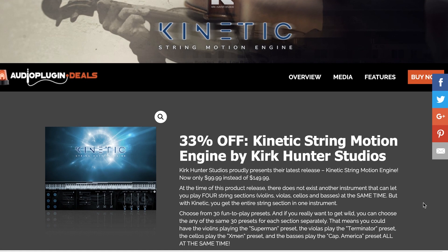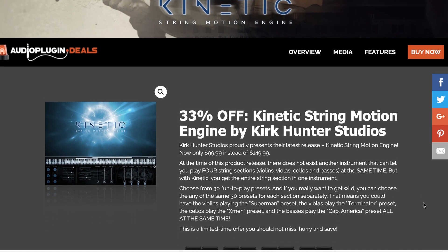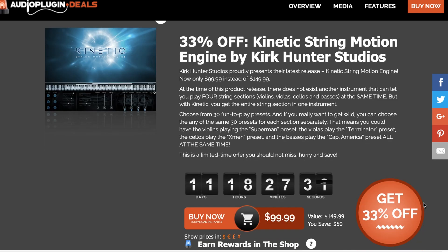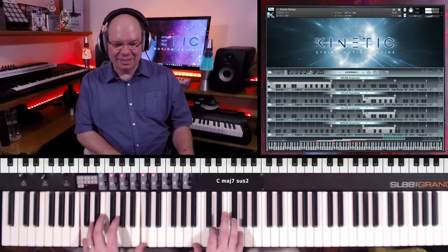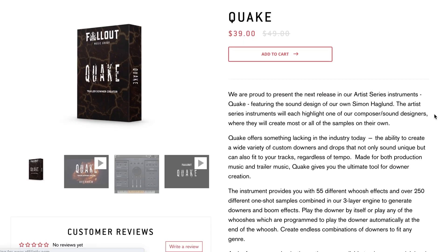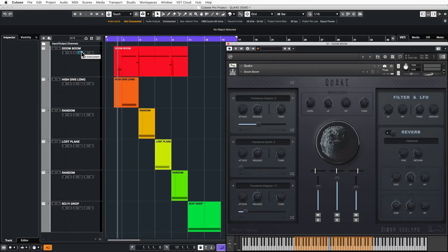Out now from Kirk Hunter Studios and available over at Audio Plugin Deals, Kinetic String Motion Engine by Kirk Hunter. You can see how the different parts just kind of move along the timeline. The library is available on a special promo price of $99, normally $149.